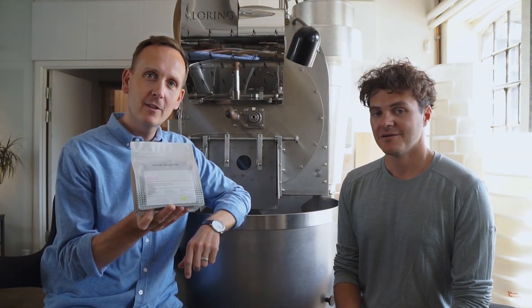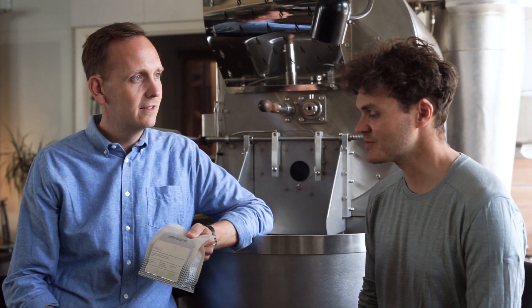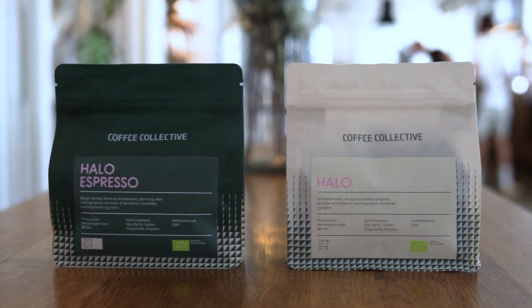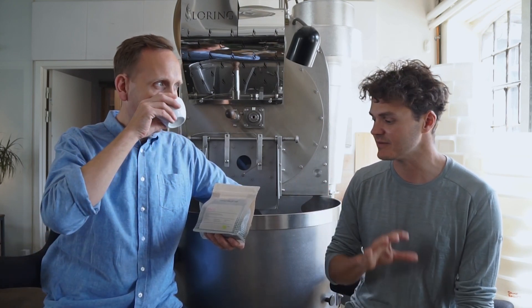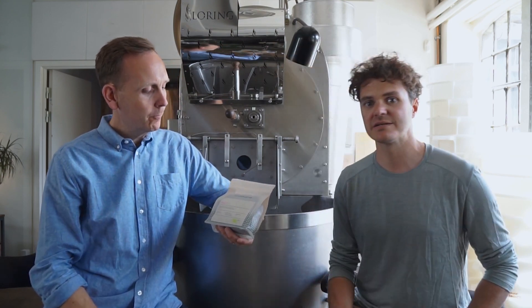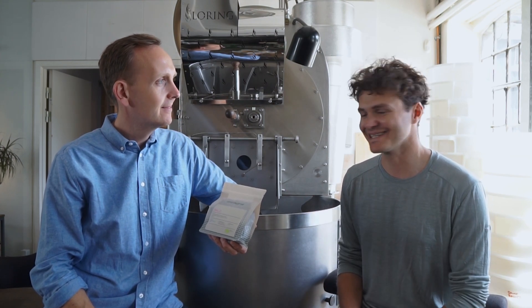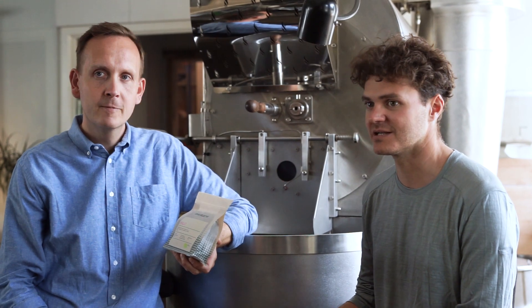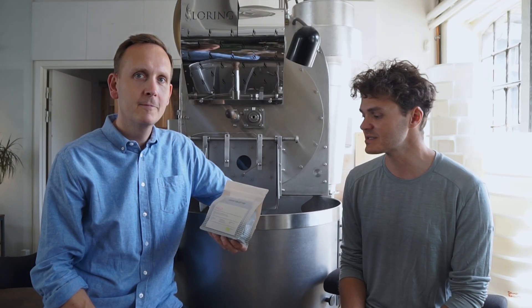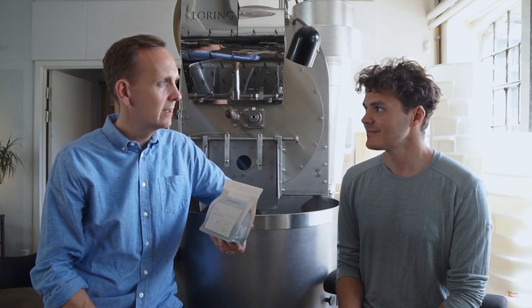So two coffees for you this month. The first one is this one — Halo, also known as Halo Biriti, in Yekacheffe in Ethiopia. This is the third year we're buying from this wet mill, or coffee factory as they call it. They produce both sun-dried and washed coffees. Metat is the company owning the factory; they buy cherries from small farmers and provide training so farmers can improve their farming techniques.